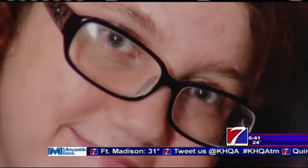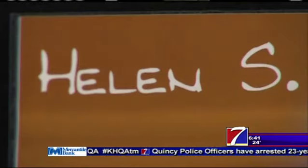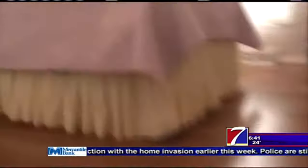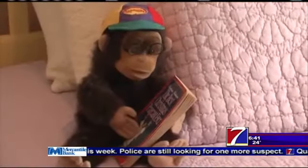Before parents can consider adopting one of these children, they first have to be licensed as a foster parent, which includes 27 hours of pride training, background checks, fingerprints, and their home has to be appropriate. And then when it comes time for that child in their home to be adopted, the adoptive family completes a home study, going through more of an investigatory process.